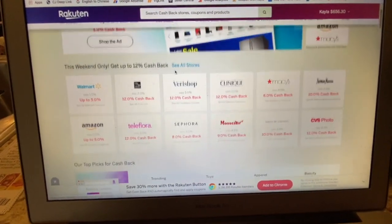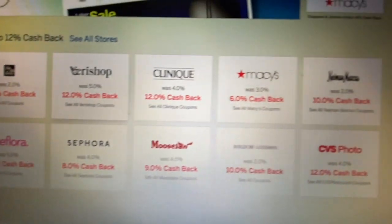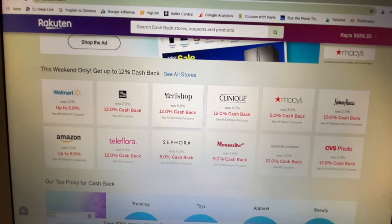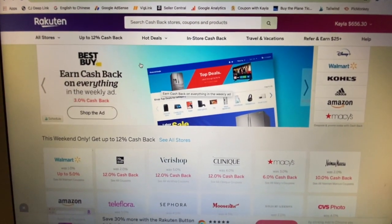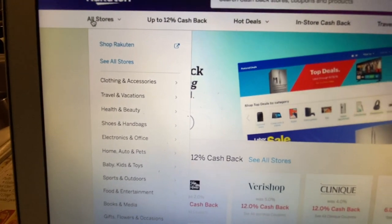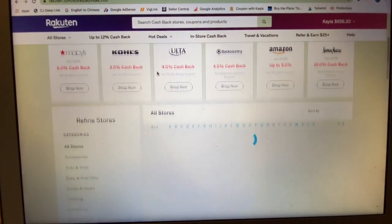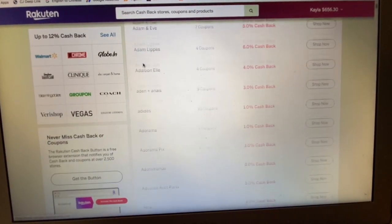For example, you've got Walmart, Amazon, Sephora, Macy's, CVS, Walgreens, stuff like that. Those are all very popular stores and there's a whole list. You can go here to all stores and whenever you click on that, just an entire list by alphabet — I mean like thousands of stores, it's crazy.